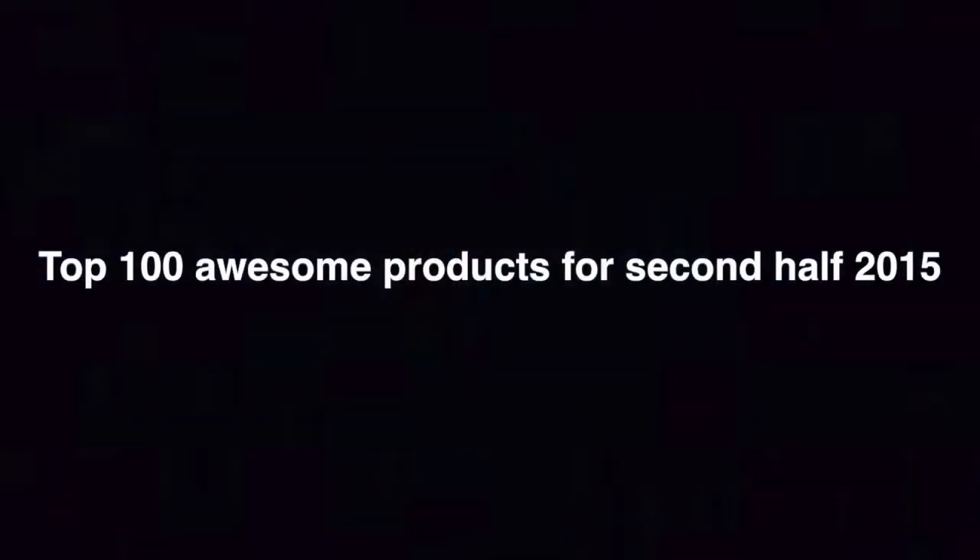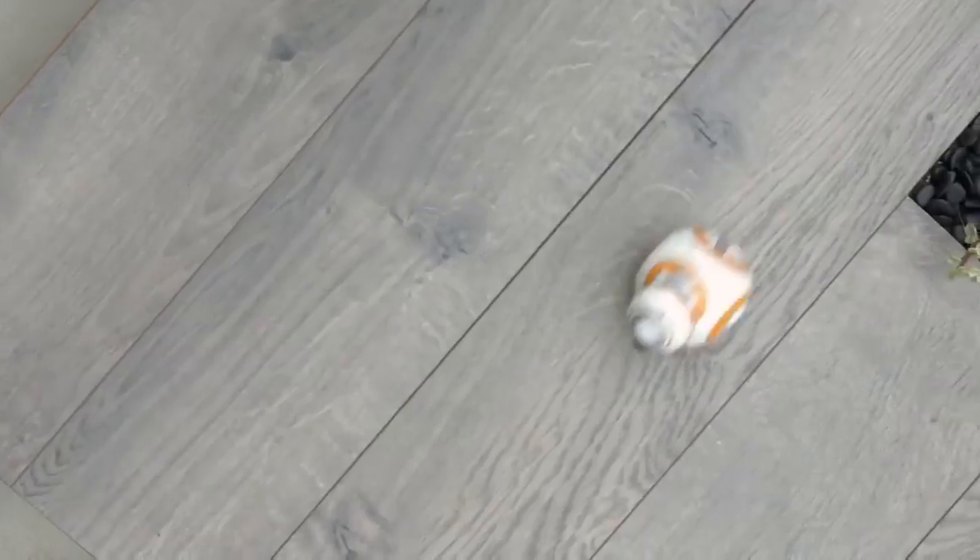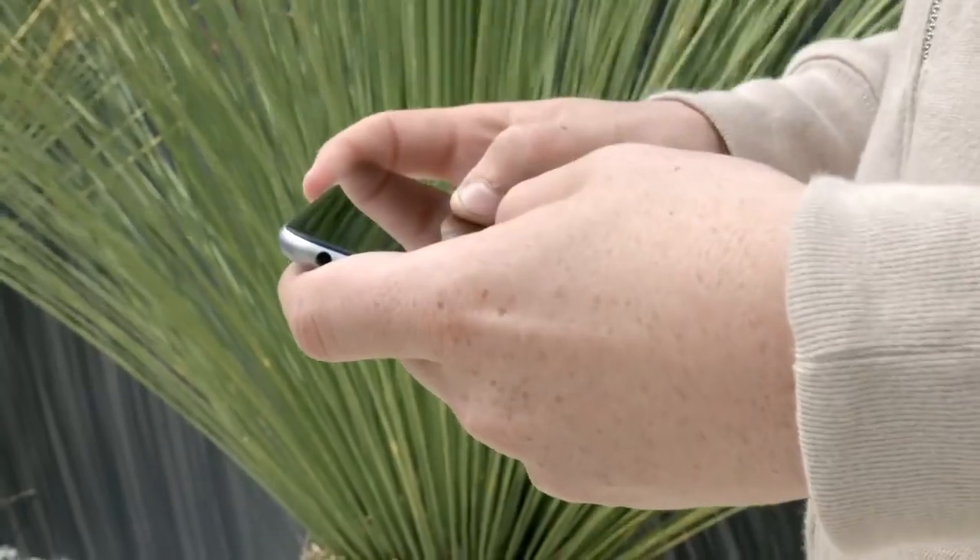Top 100 awesome products of the second half of 2015. Number 100: BB-8, an app-enabled Droid Robot. It has an adaptive personality that changes as you play.